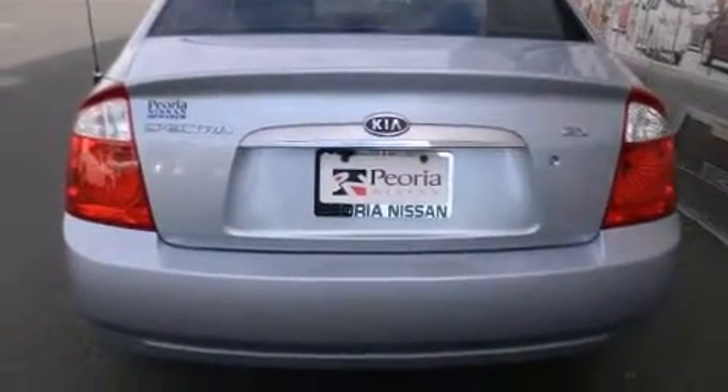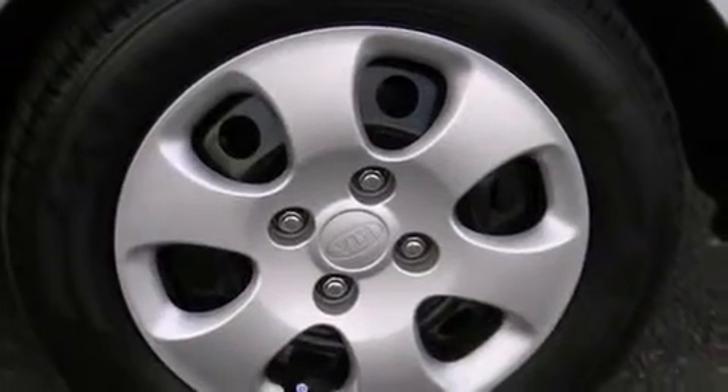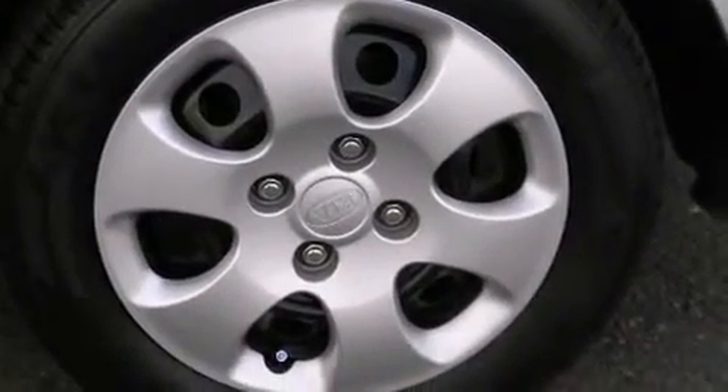Kia prioritized practicality, efficiency, and style by including a tachometer, variably intermittent wipers, and more.